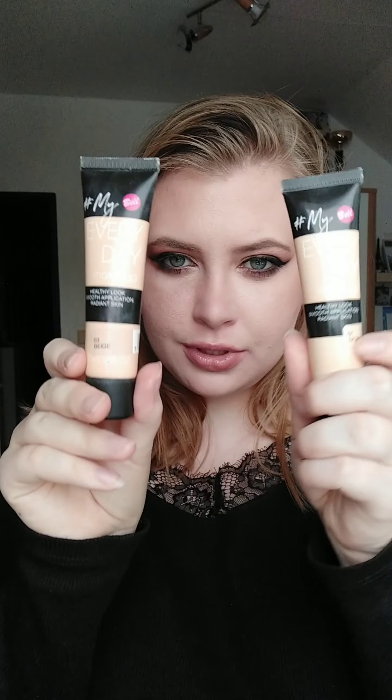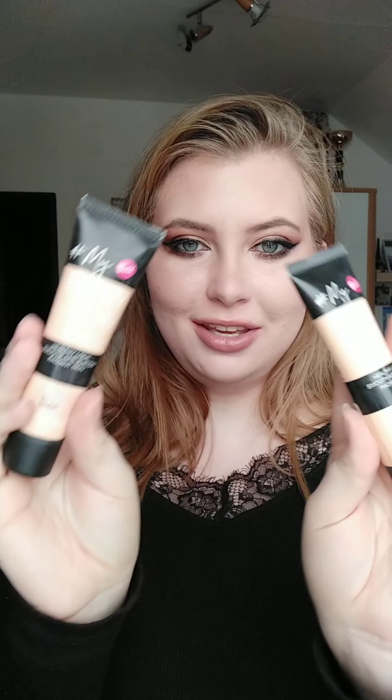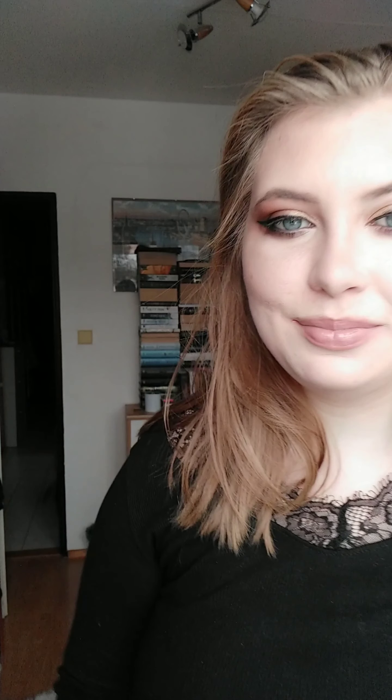I don't really have a favorite foundation but I use these. I wouldn't say they are like foundation — they are more like skin tint BB cream. They are from Belle Cosmetics, which is a Polish brand. I've tried their concealers and I also have their contour stick, which is pretty nice. If you ever see it somewhere, maybe grab something from them. My favorite foundation would be their hemp foundation — that's my favorite that I've tried.